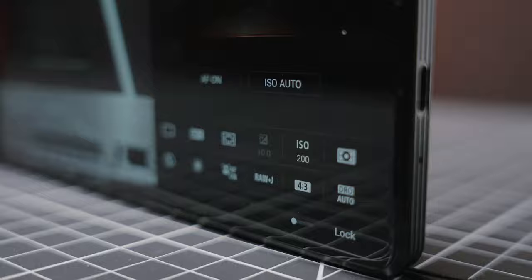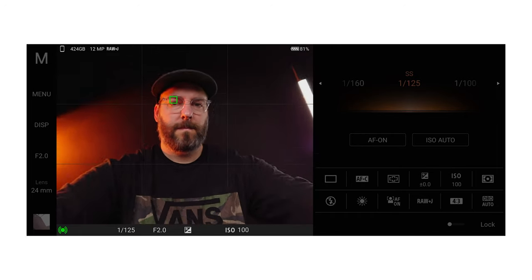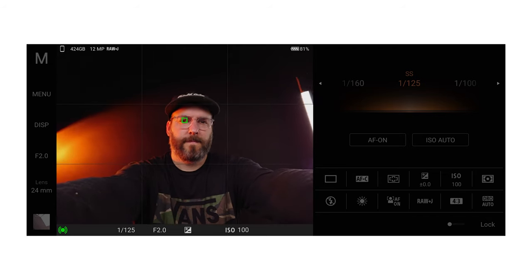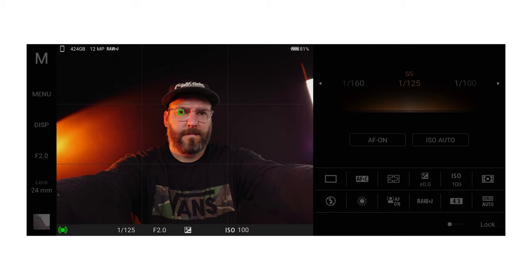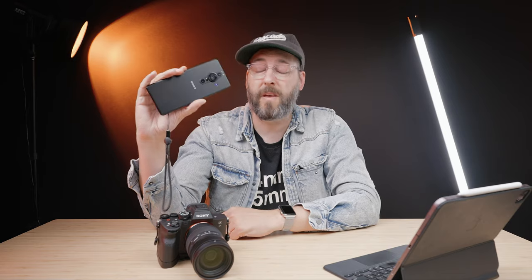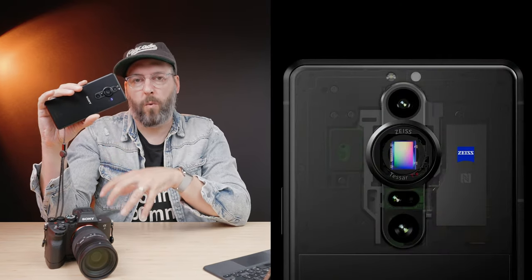It has phase detect autofocus and touch tracking, all of the manual exposure controls and different features that a regular mirrorless camera like the Sony Alpha 7 IV does. This is using that same 20 megapixel sensor from the RX100 Mark VII. What they're doing is using 12 megapixels of that 20 megapixel sensor, and out of here you're actually getting a 12-bit raw file that has a ton of color information.